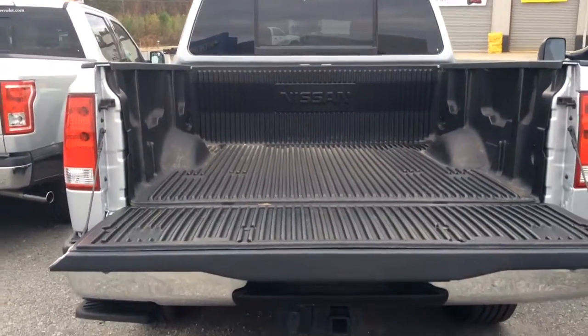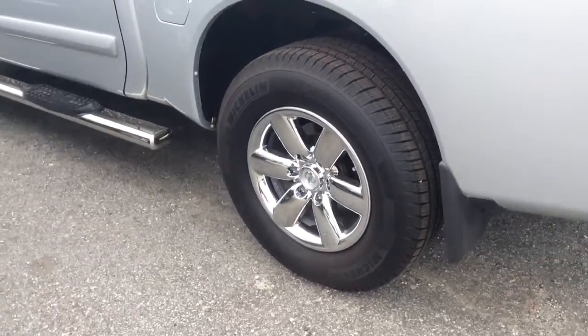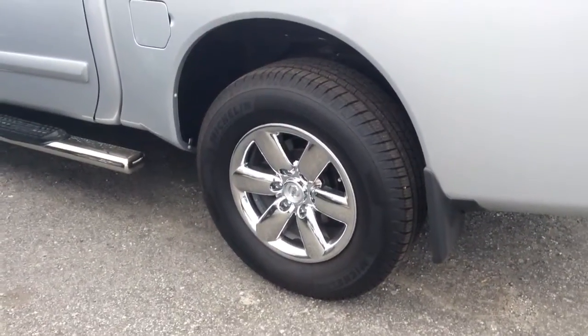It does have the backup sensors and it does have the drop-in bed liner. You have brand new 18 inch tires.